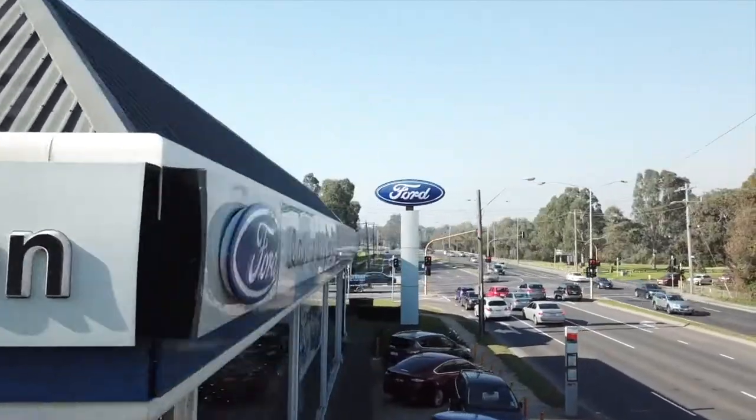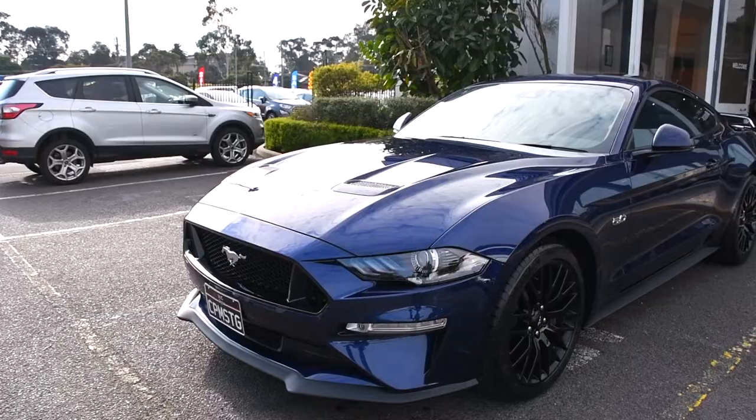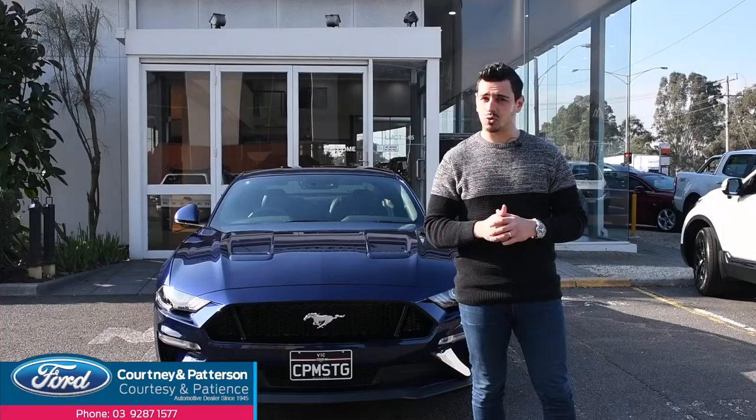Hi guys, Nando here for Courtney and Patterson Ford. More importantly, this is the all-new, all-powerful 2018 Ford Mustang.